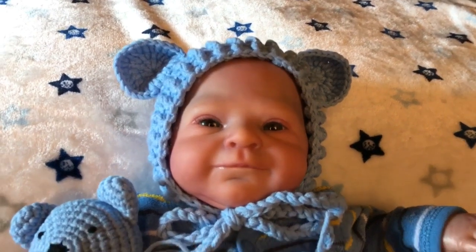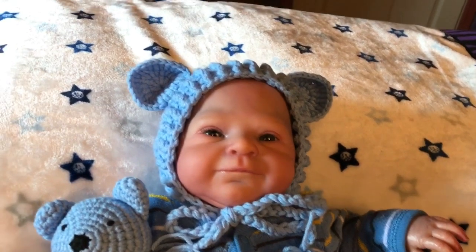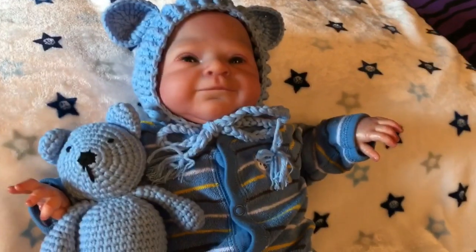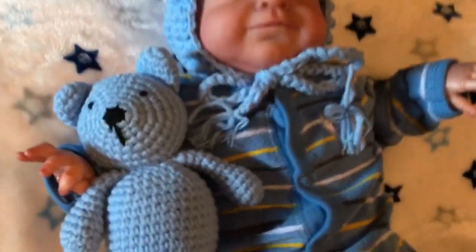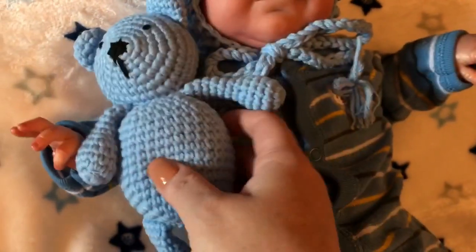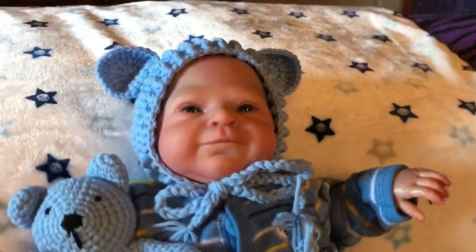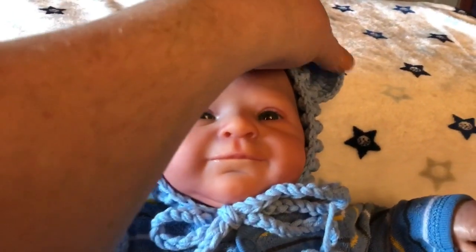A little teddy bear hat with the ears — just so very sweet. I put the blue one on him. I was gonna try the white but I decided to go with the blue to match his sleeper. These are just adorable, so cute. I just love knitted stuff; the babies look so adorable in it.